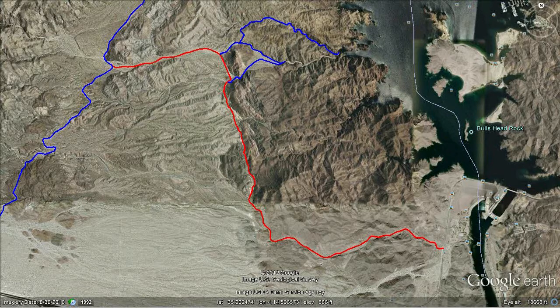If you look at this picture, you can see the southern tip of Lake Mojave, as well as Davis Dam.